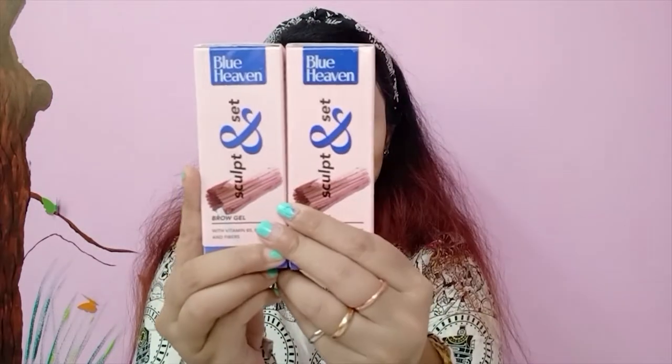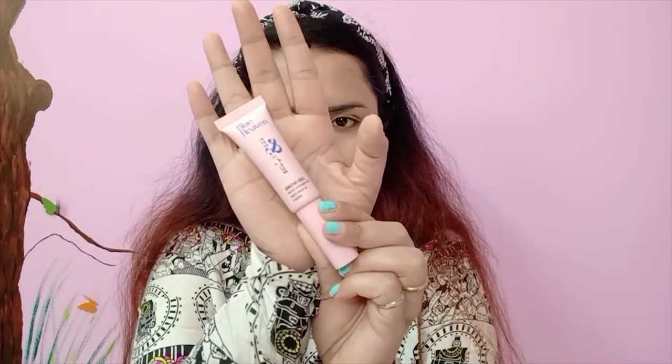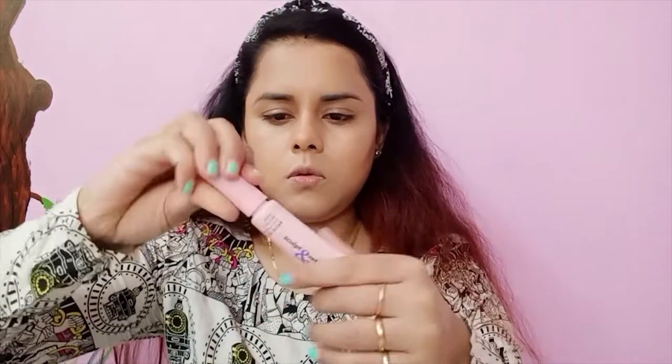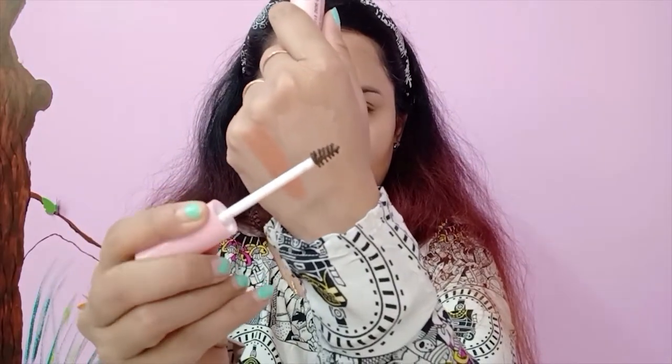For brows, I have two colors - these are Blue Heaven Sculpt and Set Brow Gel in the shades Brown and Gray. This product has vitamin B5, beeswax, and fibers in it. I usually use my wet and wild clear gel on my brows to set them, but today I'm going to use only this one. The wand is very small and tiny. This product is for 250 rupees.